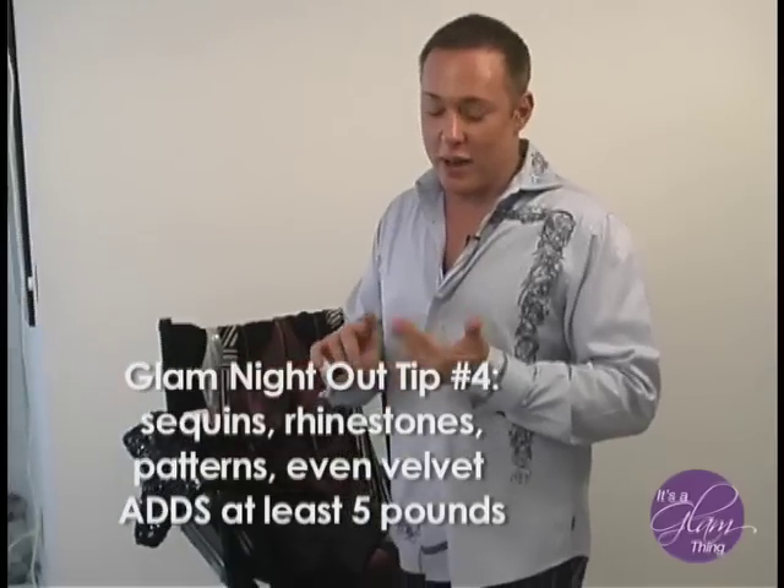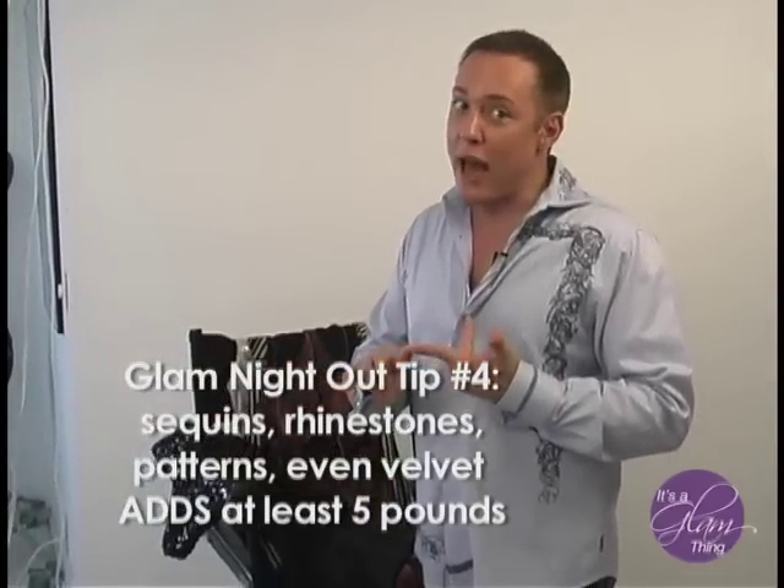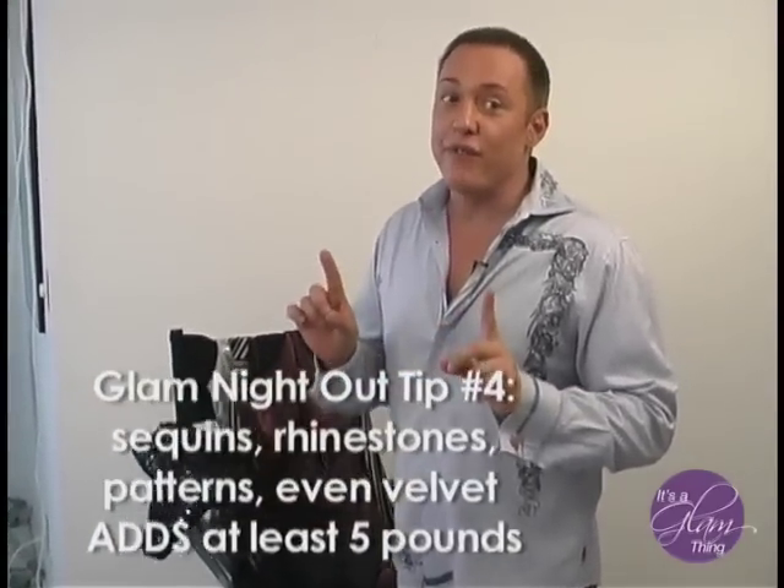Anywhere you add sparkle, sequins, rhinestones, pattern, bright pattern, and sometimes even velvet, you're going to add five to ten pounds. So, no sparkles around the hips or rear end, and no velvet bows in those areas either.